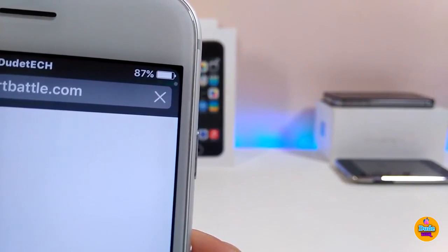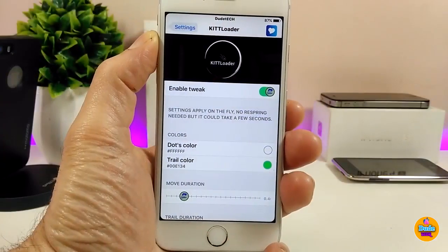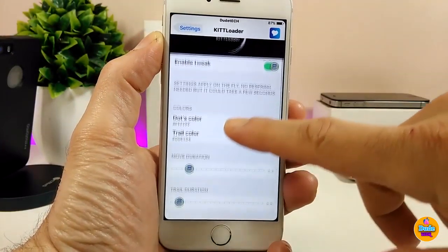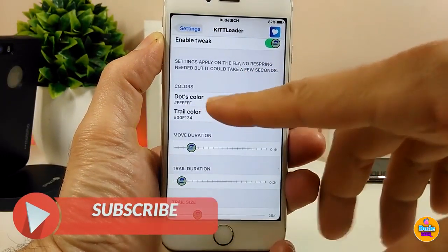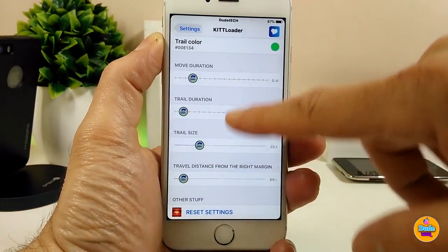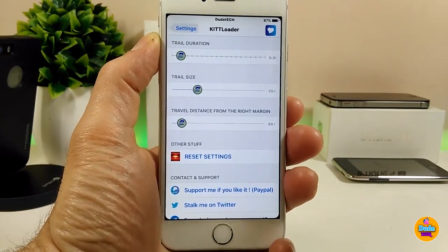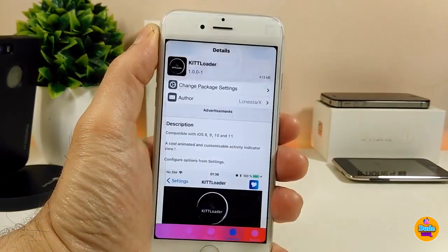If we jump under the settings, the first thing you need to do is enable the tweak. Here we have the color section, so you can customize colors — you can change the color for your dots and adjust effects using the sliders. When you're done with all that configuration, you need to respring your device for the changes to take effect. Make sure to give KiTTLoader a try.